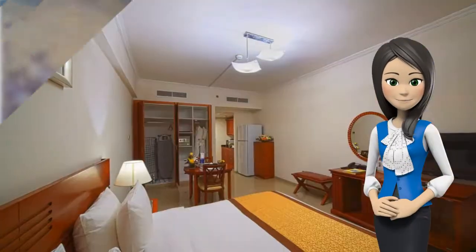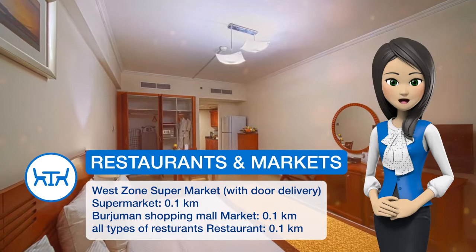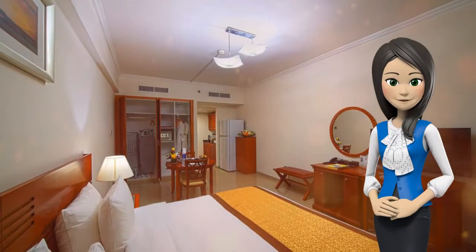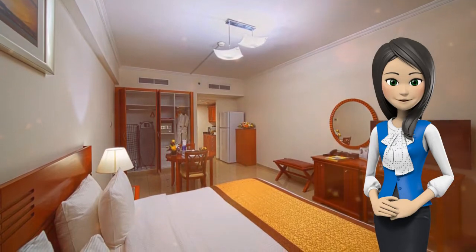The Rose Garden Hotel has a modern gym with cardio equipment and a sauna. It also has a tour desk that organizes desert safaris and provides information on local attractions.